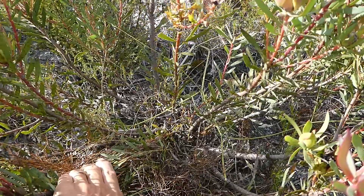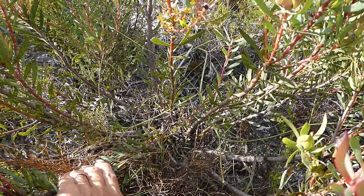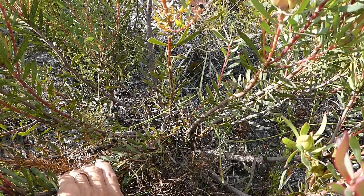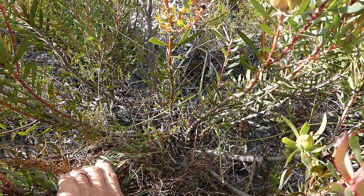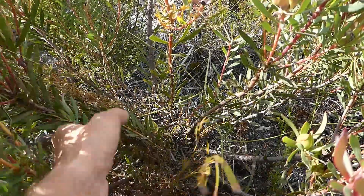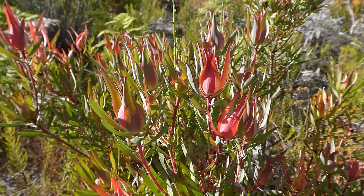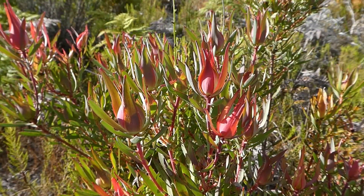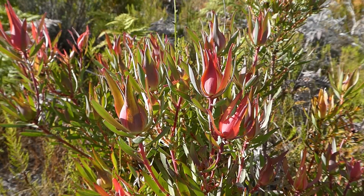You can see in there that it has several stems coming from a central crown. That shows that after a fire it re-sprouted from that protected underground root and produced several new stems. The only other one in the Klain River Mountains is Leucodendron spicifolium, but that's found at much higher altitudes.